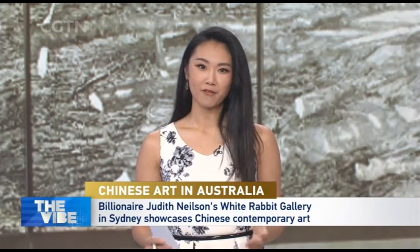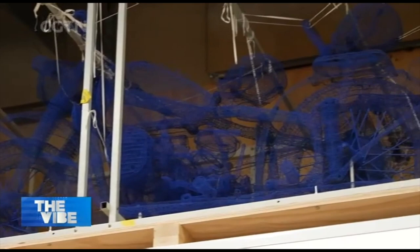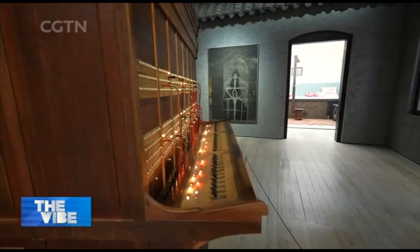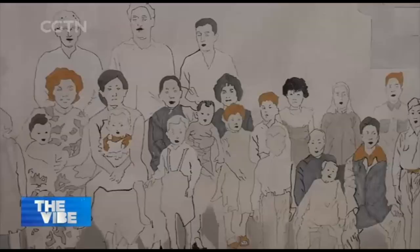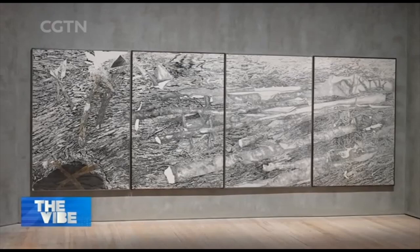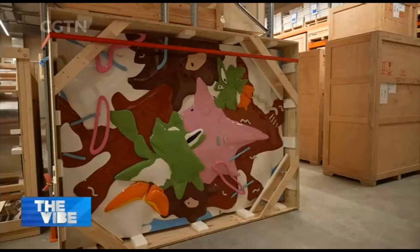That's a wonderful piece. Spending time with Judith Nielsen inside one of her Sydney properties, it's easy to see what motivates her. She says: 'I've been interested in art my whole life, and I've been a collector my whole life.' That lifelong passion fills the walls and spaces across four floors of an old warehouse, now home to the White Rabbit Gallery.